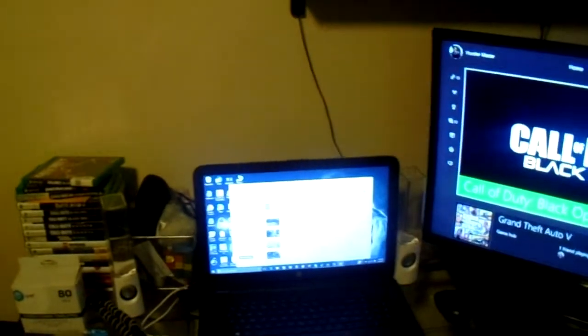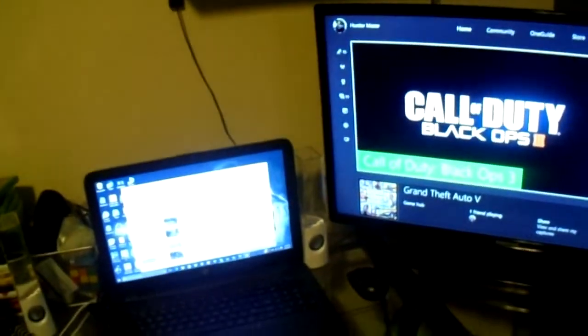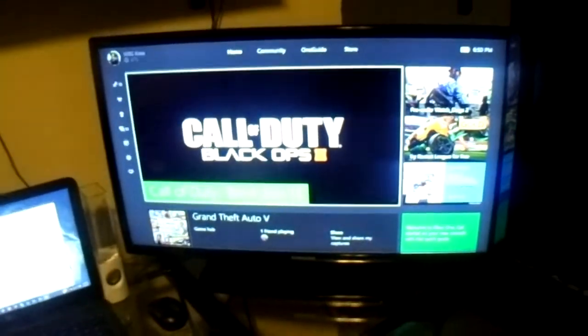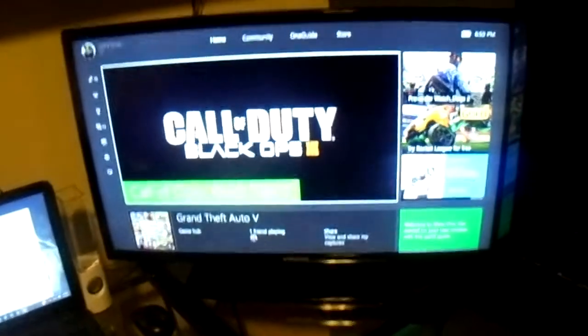A lot of people that do YouTube videos have monitors — they play their video games and do all their editing on monitors. I don't really do the monitor thing. I have a laptop where I do my editing and sometimes PC gaming. Over here I do my console gaming — my Xbox One and Xbox 360 — on the Samsung TV. I don't know exactly what kind it is, it's just a Samsung, like a 20 or 30 inch. And then over here we have a Vizio TV, which I think is a 30 to 40 inch.